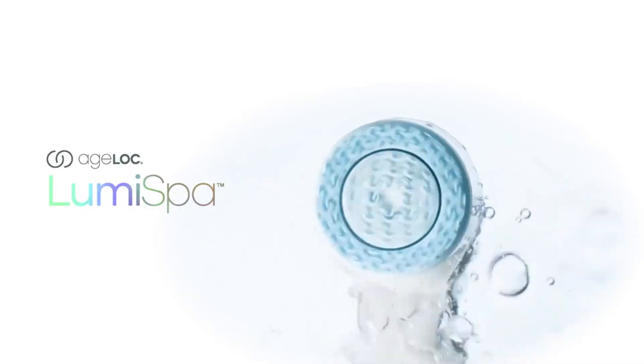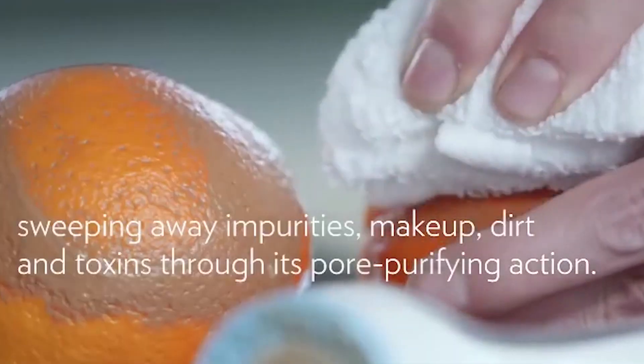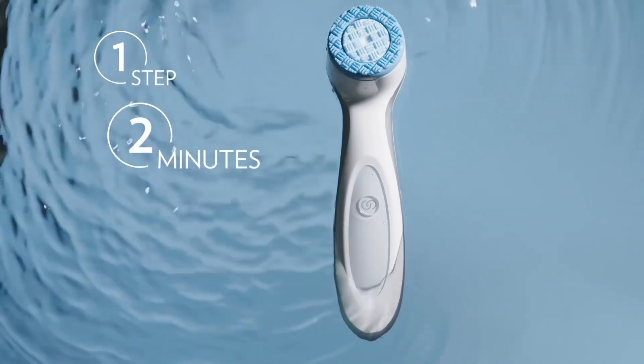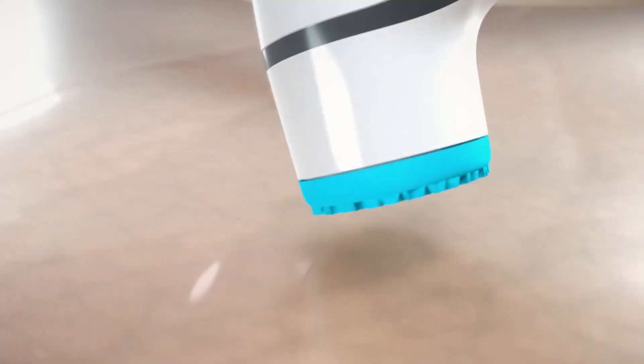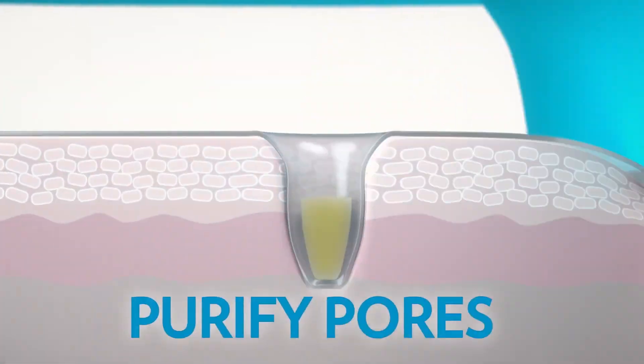So what is the Lumi Spa? The Lumi Spa is the first dual action skin care system that allows you to deep clean and renew skin in just one step. It only takes two minutes to complete your treatment, and you can have softer, smoother skin after just one use.